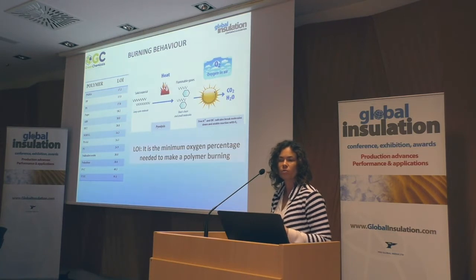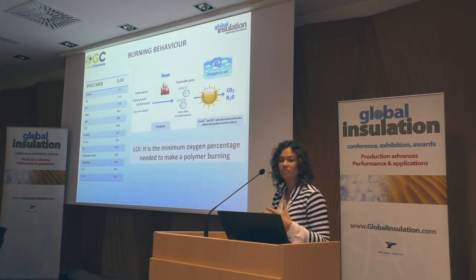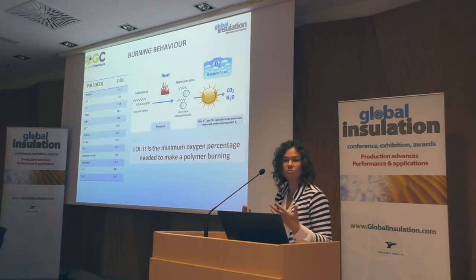On the other side, if we talk about PVC, which contains some chlorine, or even Teflon, these are very resistant materials. You would need a content of oxygen in the air that is not reachable, so finally they are very resistant materials.